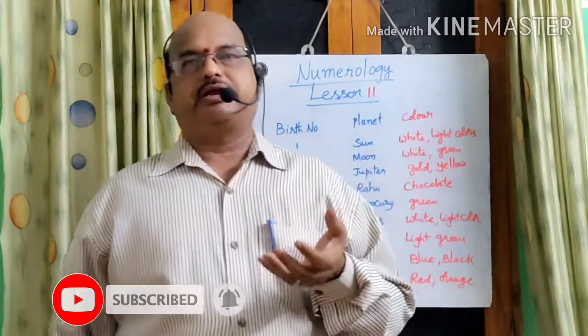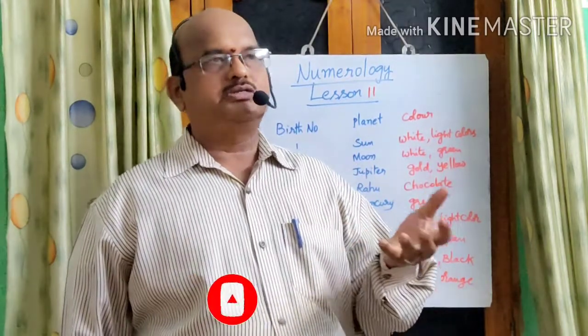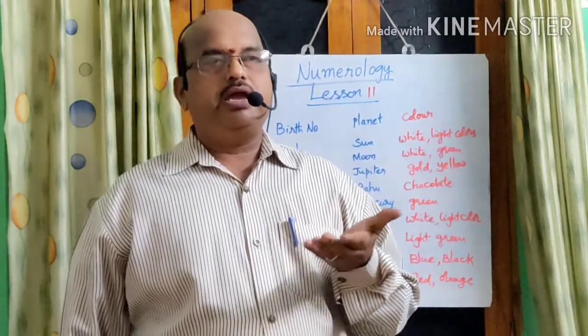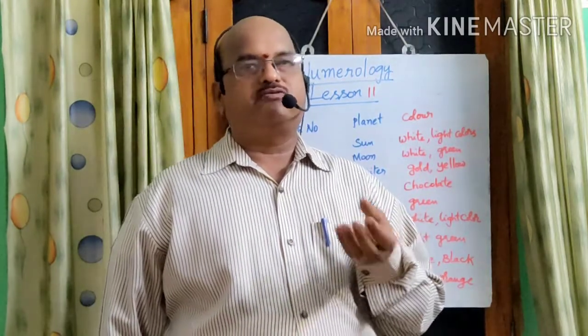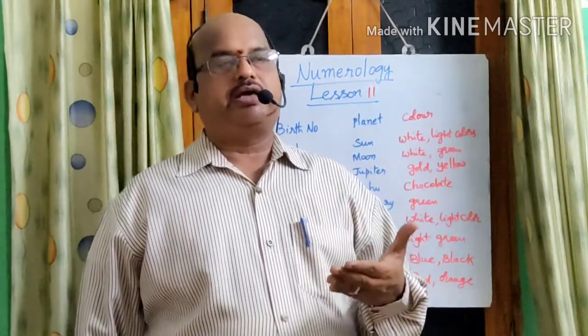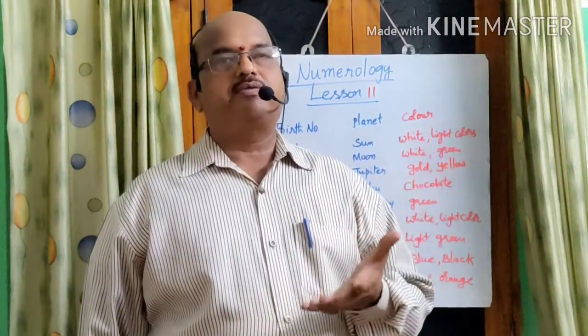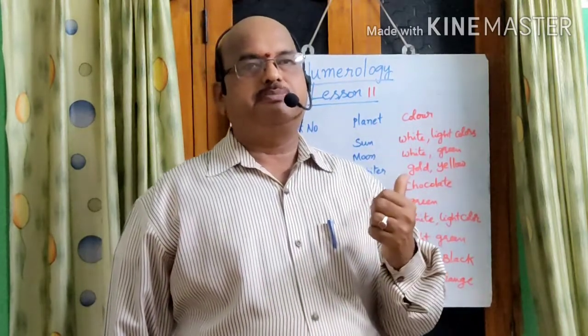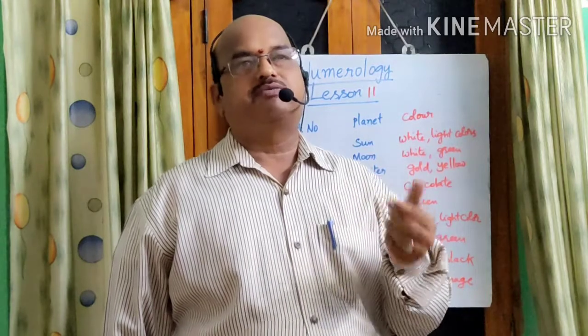You'll be getting a recommendation, or you'll be doing something favorable for the planet, so it will be happy. In order to have more positive effect from the planets, we are supposed to wear colors that are favorable to those planets, and that depends on the birth number of a person.